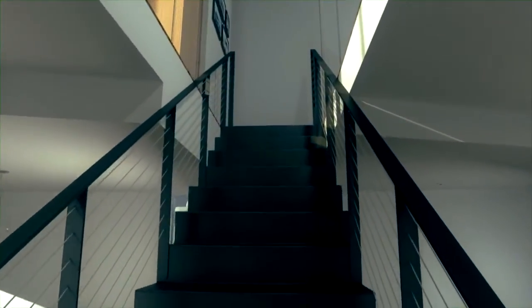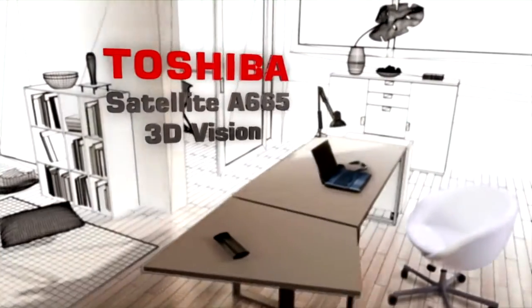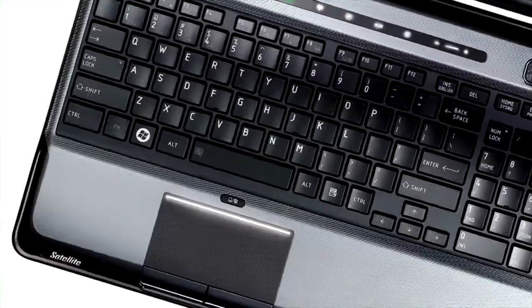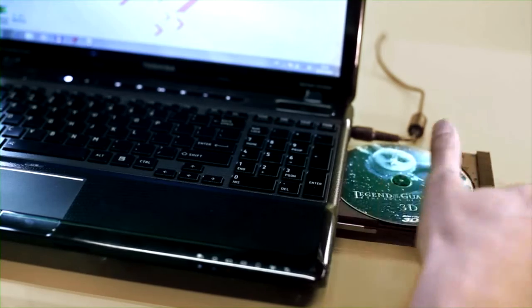Take the recently announced and now further enhanced Toshiba Satellite A665 3D Vision. This high-end laptop comes with a Blu-ray 3D disc drive and an advanced software set that, together with the bundled active shutter glasses, offers a full 3D experience on the PC screen when watching 3D Blu-ray or DVD discs.